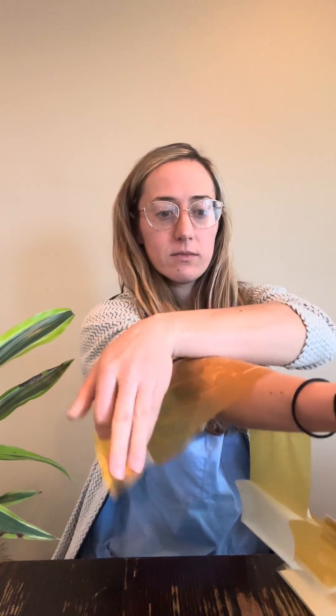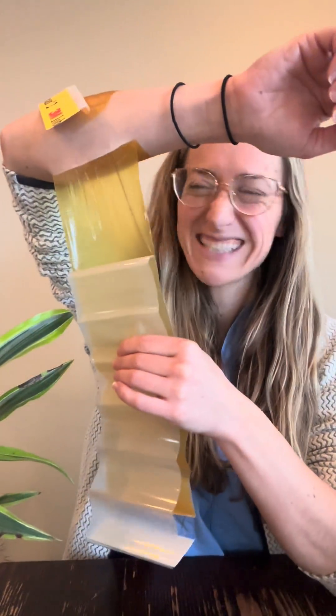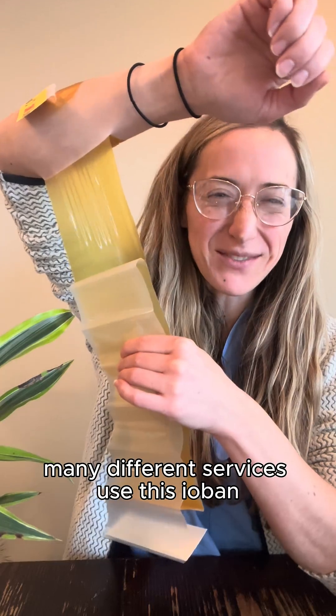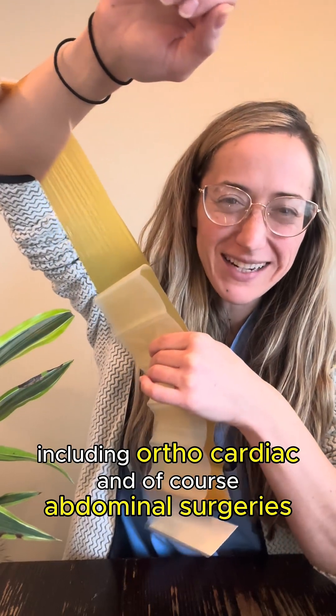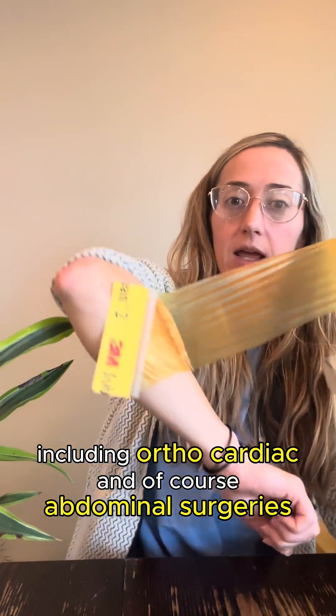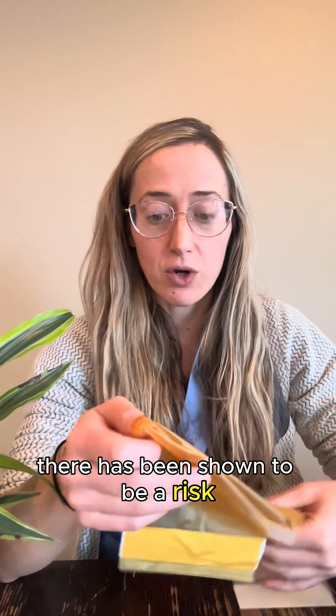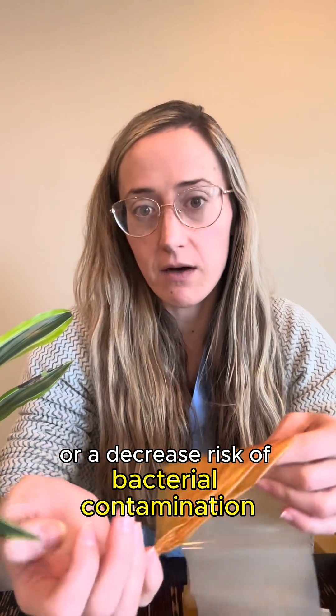This is how it would look — if the incision is here. Many different services use this ioban, including orthopedic, cardiac, and of course abdominal surgeries. There has been shown to be a decreased risk of bacterial contamination,